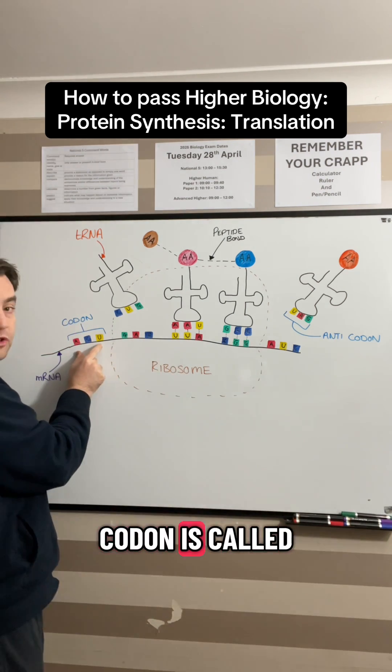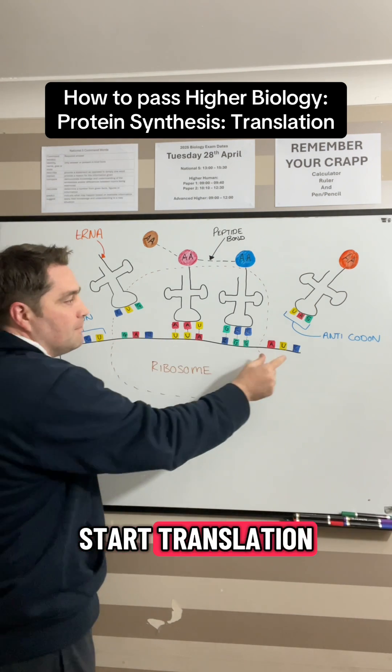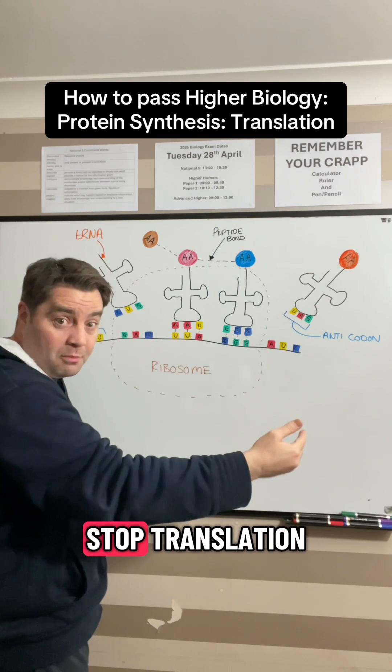Now the first codon is called the start codon, that signals to the ribosome to start translation, and the last codon is called the stop codon which signals to stop translation.